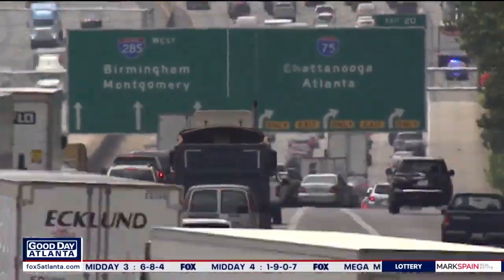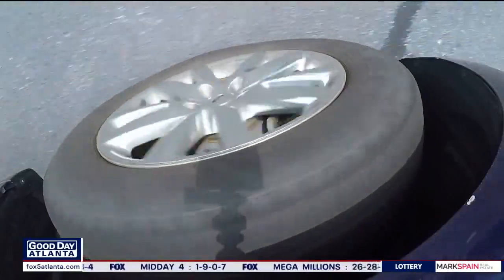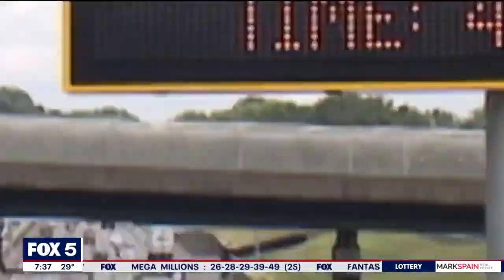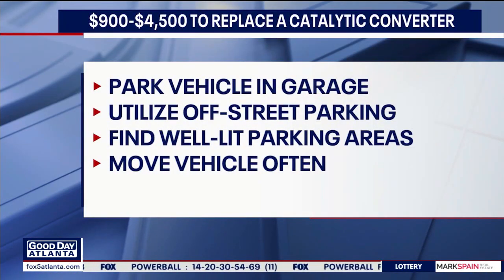Vehicles in Atlanta can last longer because of the good year-round climate, but older car owners will often drop comprehensive insurance at some point and go to liability only. Liability insurance won't cover this theft, so you may want to consider getting comprehensive insurance because that will cover it. It costs between $900 and $4,500 to replace a catalytic converter.